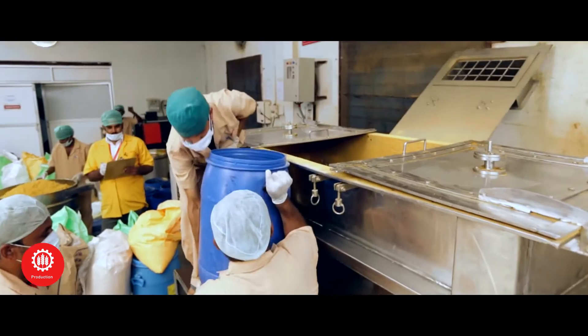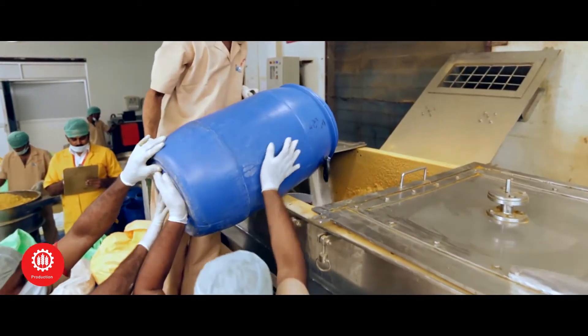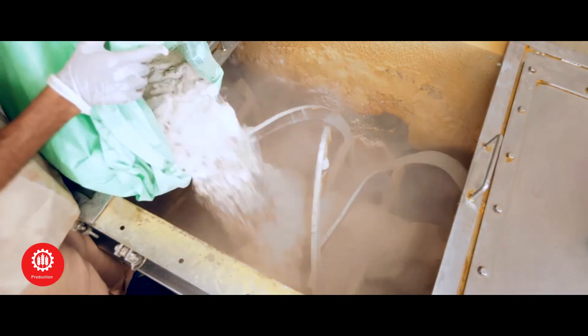Production. In our R&D center, highly qualified trained professionals strive to bring out the best food products. We have been successful in developing more than 100 easy to cook products. Production of these products involves the materials undergoing various processes before they are blended to perfection.